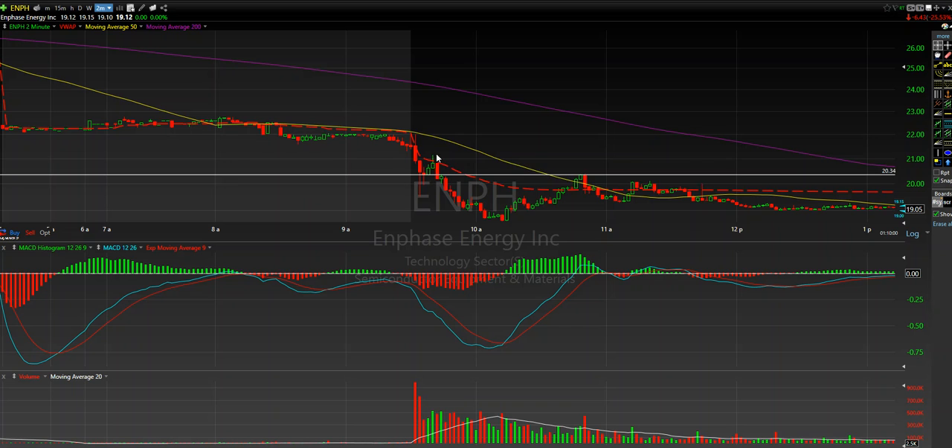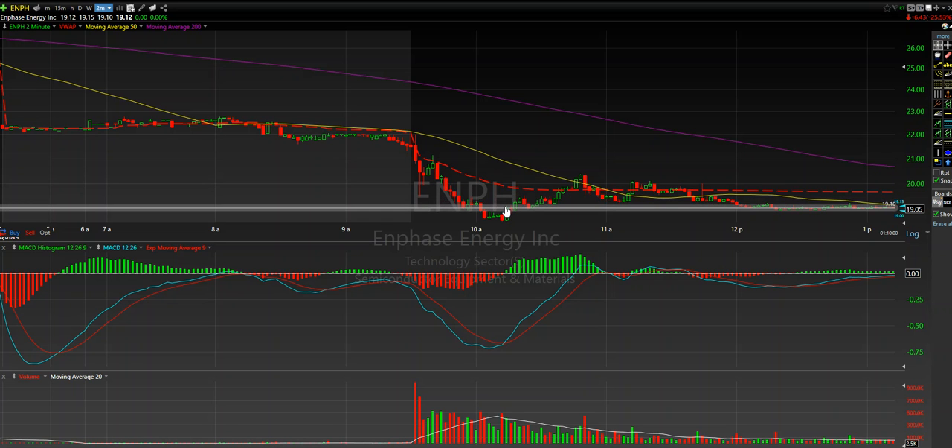as soon as we got that reversal candlestick pattern off of that VWAP, I knew that this thing was going to push lower. And as soon as it stepped down, it started to sell off, and we based right through here. When price action fell down to this level and based and broke above, I covered my position.